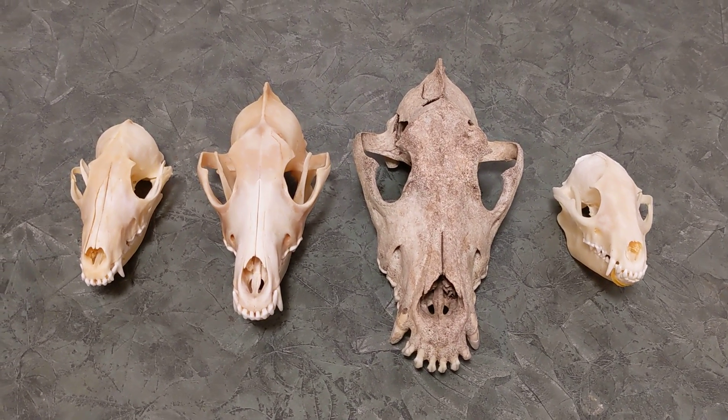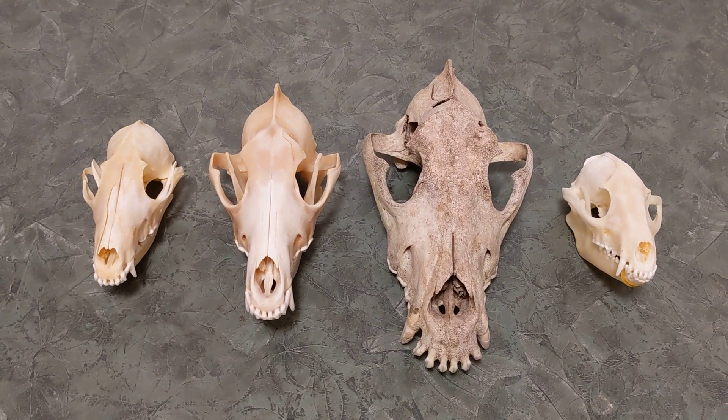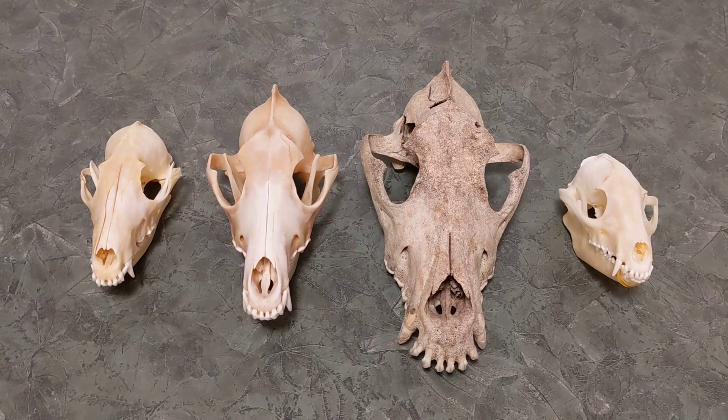Hey guys, the Skull Seeker here. Today we are going to be looking at the skulls from four different species of canid animals.